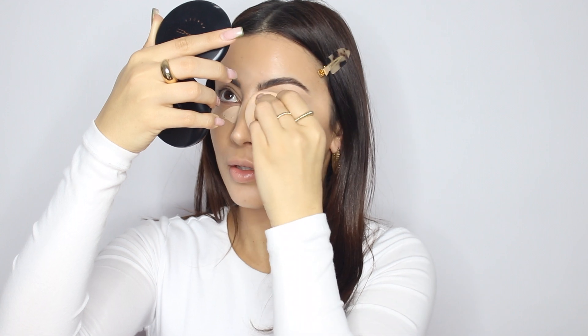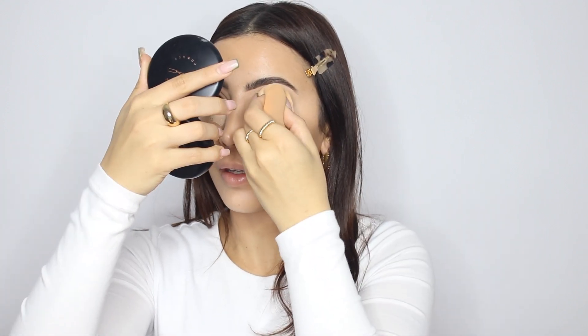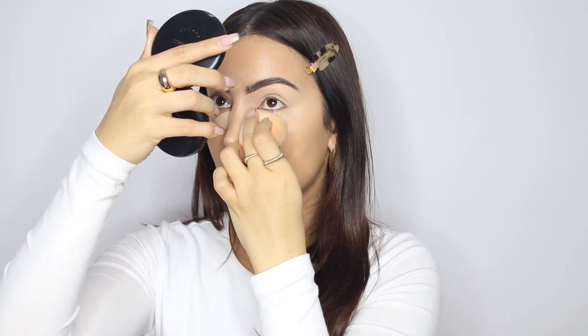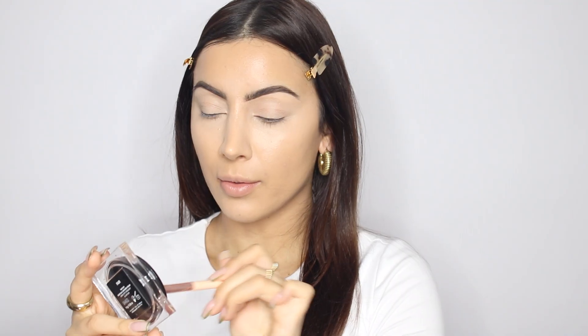Any excess on my sponge is what I'm going to use to act as my eyelid base — that's honestly all you need for an eyelid primer. I've never been one to go for eyeshadow primers; I stand by the fact that concealer and foundation is the best. I'm going in with the Hooded Beauty Tantoran Light.